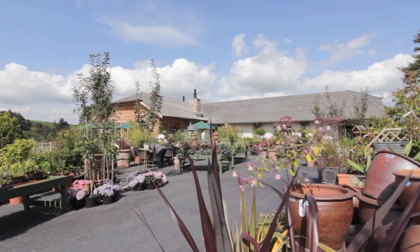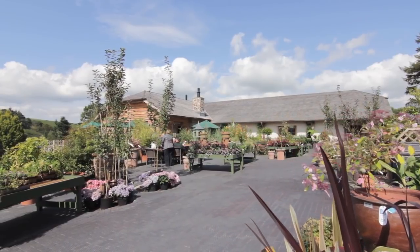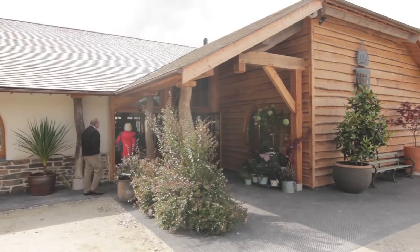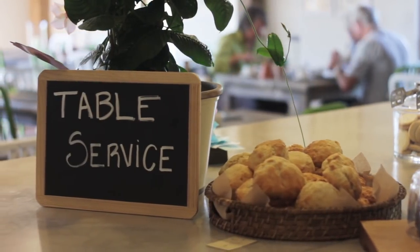My name is Angie Coombs and I'm the General Manager here at the Duchy. I've been here three years and I was brought in to project manage the new building and the additional facilities that we've added and to look at ways of developing the business so that it has a sustainable future involving the cafe, the retail and other things.